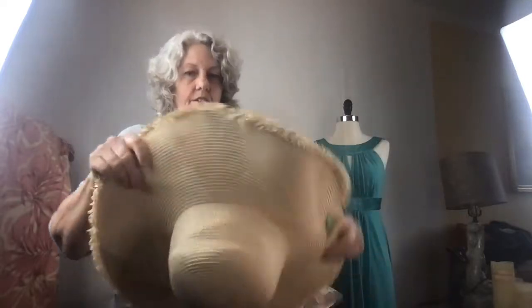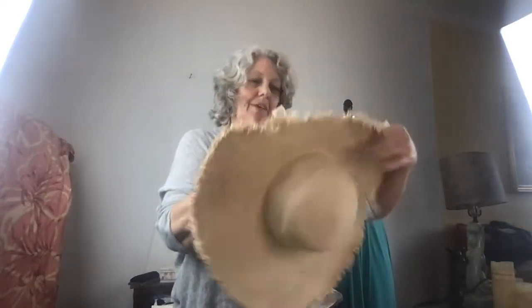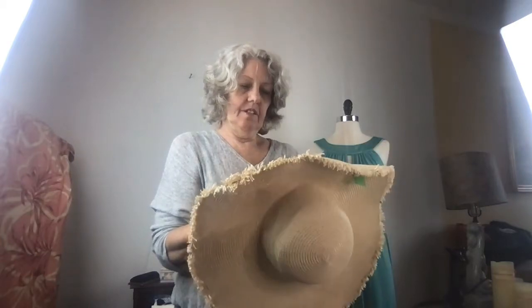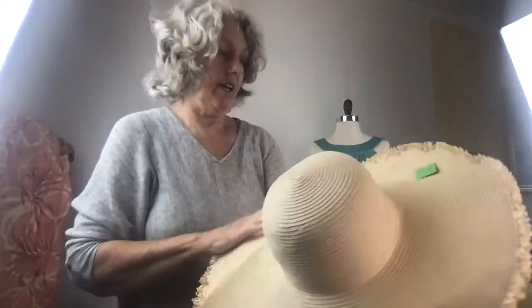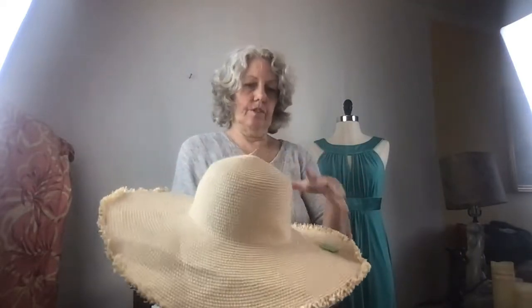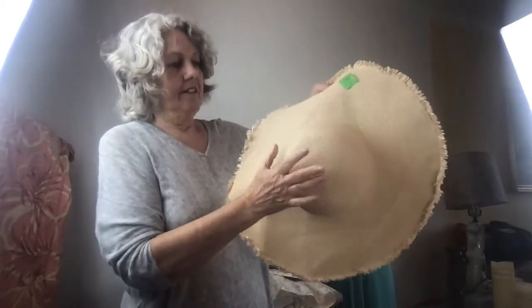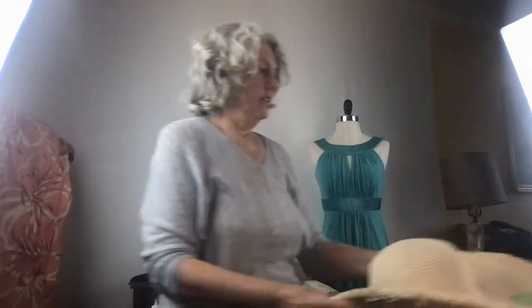Then I got this hat — a straw hat. It's a nice straw hat, made in Peru. It's a cinsel, and it was a dollar. It has these little dents in it; I thought I could maybe steam them out. It says not to add water to the hat, but that's how the hat is shaped anyway — they do it when it's wet and then shape it while drying.